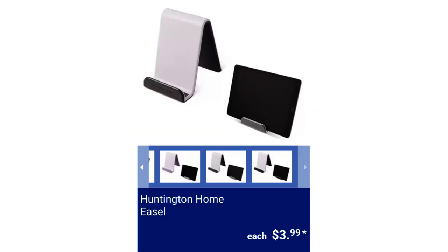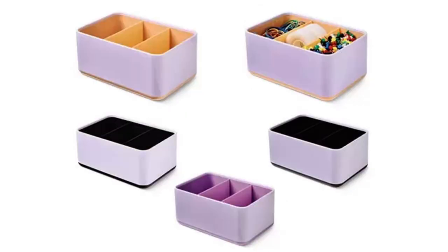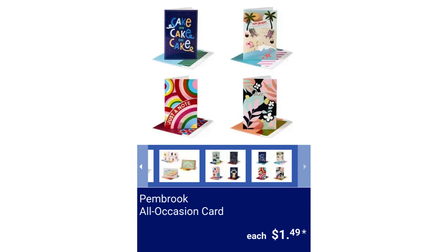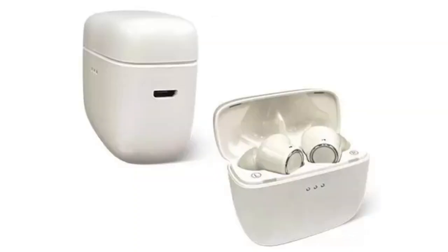Huntington Home Easel. It includes a rechargeable carry case, silicone ear tips, neck strap, and protective silicone sleeve with carabiner clip. Available colors are black or white. This can last up to five hours of music playback and up to 40 hours of standby time. It's USB rechargeable, Bluetooth 5.0, and IPX rated for water resistance, for $14.99.